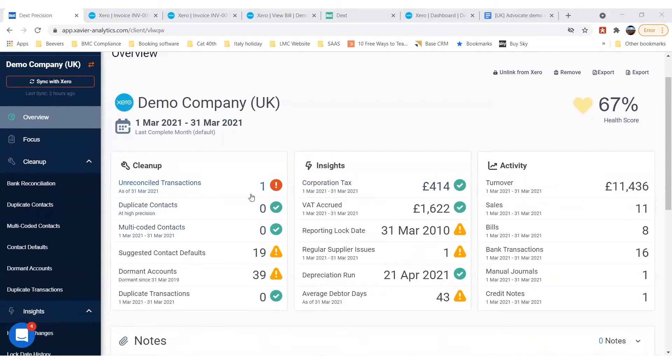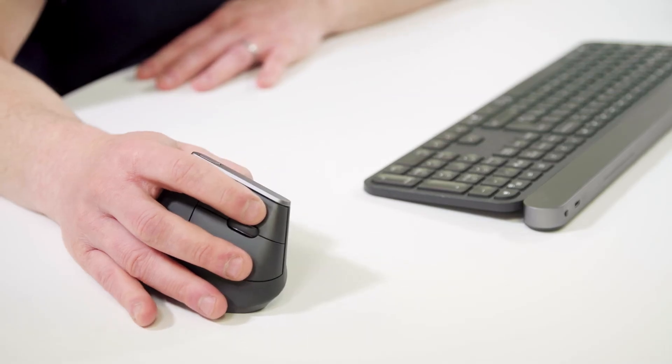From the overview screen I can see the elements that contribute to that score, and there are things I'd probably want to discuss with the client in terms of what's contributed to it and what remedial action would be needed — whether that's something we would do or something the new client would do for us.